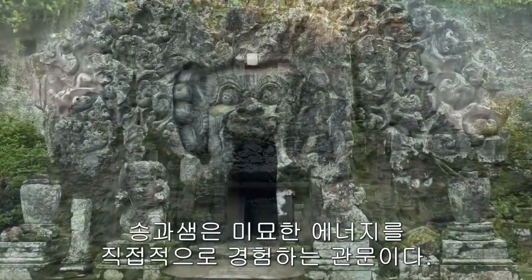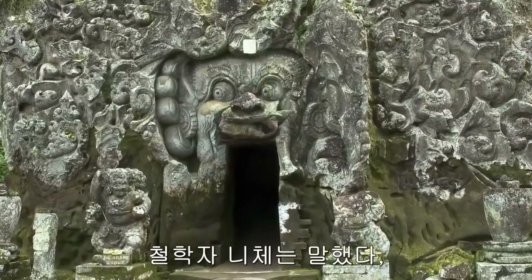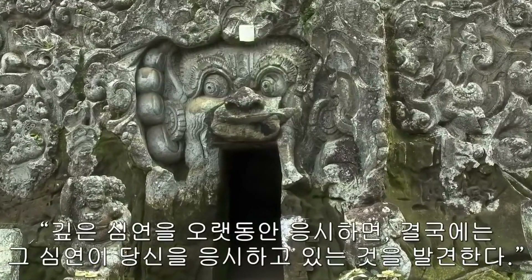The pineal gland is the gateway to being able to experience one's subtle energy directly. The philosopher Nietzsche said, 'If you stare into the abyss long enough, eventually you find the abyss stares back at you.'